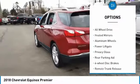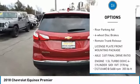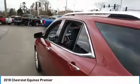Turbocharged, blind spot monitor, all-wheel drive, heated mirrors, aluminum wheels, power lift gate, privacy glass, rear parking aid, four-wheel disc brakes, remote trunk release.